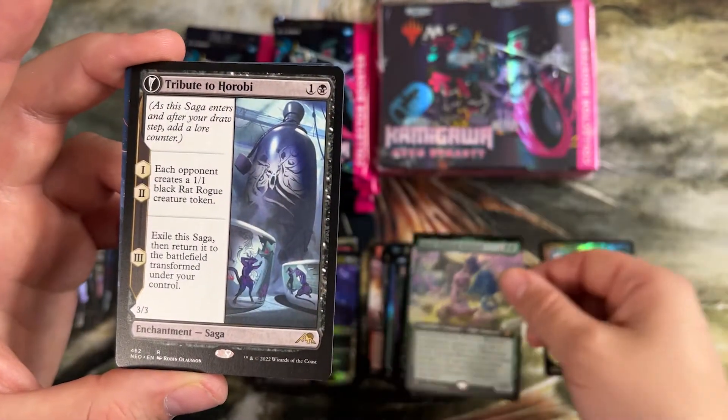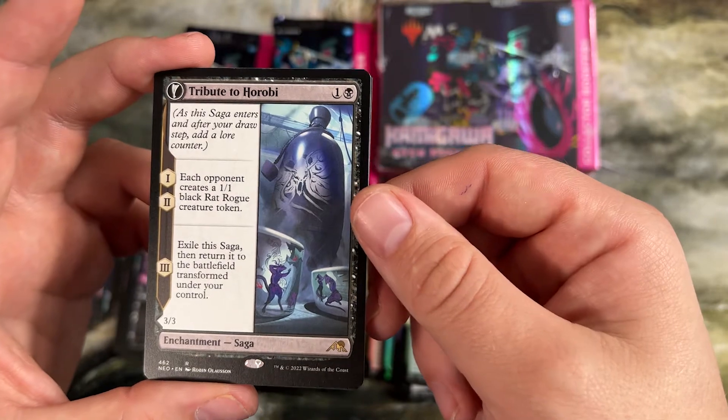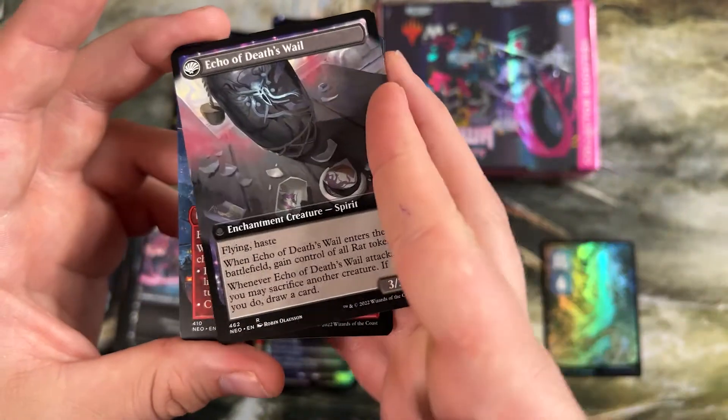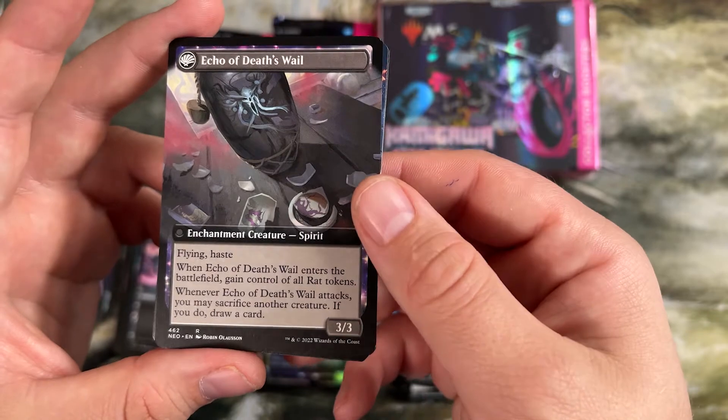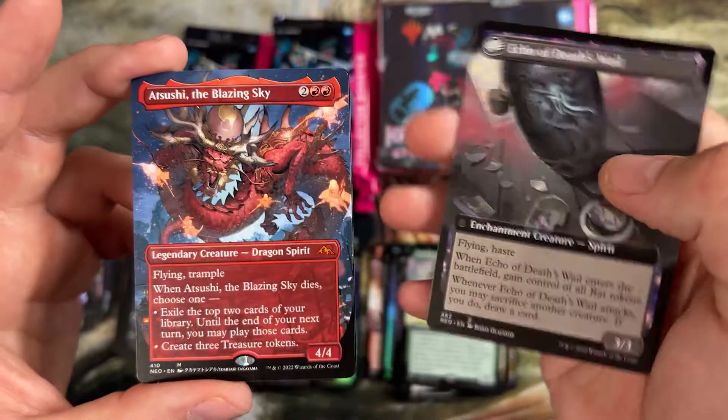Got our commander card. Tribute to Horobi is an interesting one — each opponent creates a 1/1 black rat token, returns to the battlefield as a flying haste 3/3, and you gain control of all the rat tokens. The more opponents you have, the more rats you get. Kind of a cool ability.